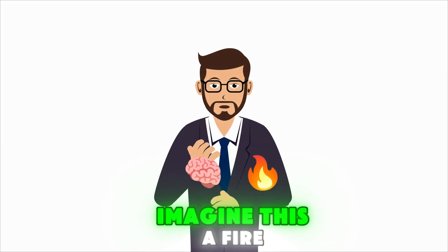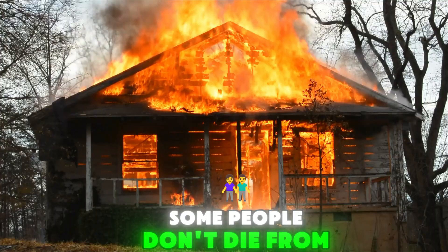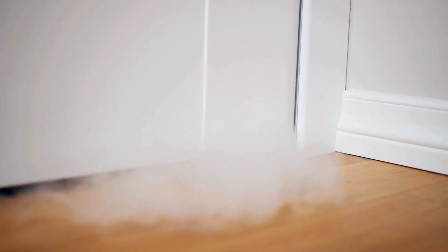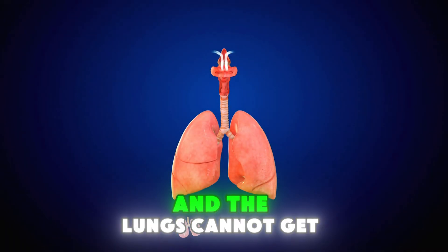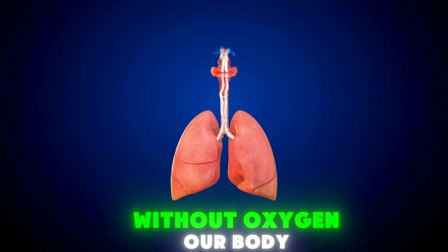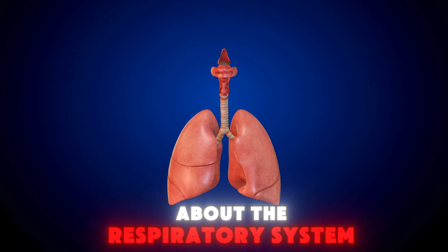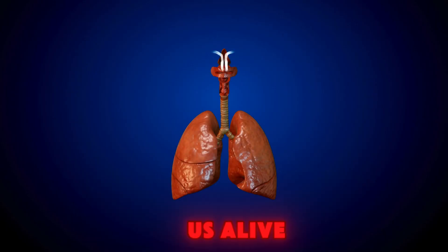Imagine this: a fire breaks out in a house. Some people don't die from the flames, but from suffocation. Why do you think that happens? Correct — smoke blocks the airways and the lungs cannot get enough oxygen. Without oxygen, our body shuts down. This is why learning about the respiratory system is very important. It's the system that keeps us alive.